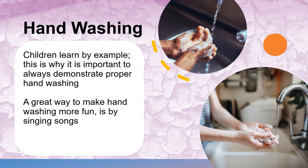Quality hand washing is one of the most effective ways to prevent lead from getting into the body. Children explore their environment with their hands and often put their hands in their mouths. Always wash hands after being outside and before eating. Children learn by example, which is why it is important to always demonstrate proper hand washing with warm water and soap. A great way to make hand washing more fun and ensure children wash for a long enough period of time is by singing songs.